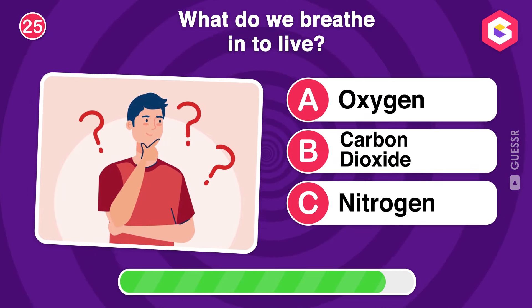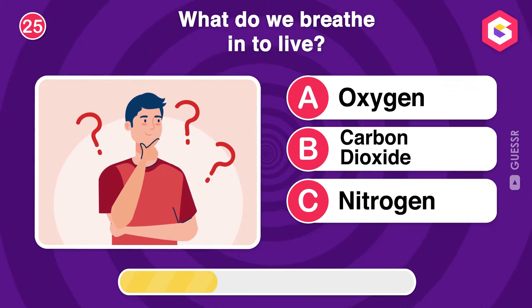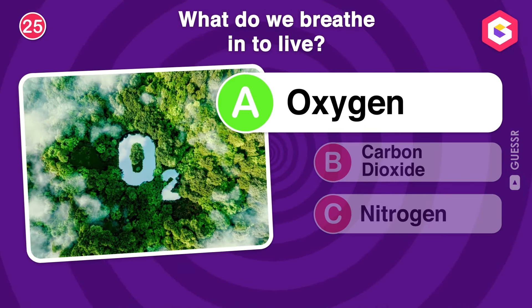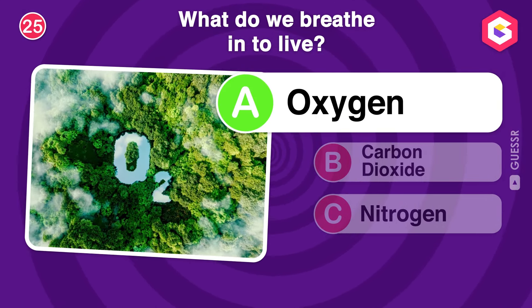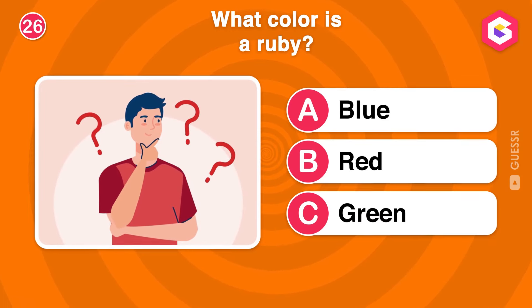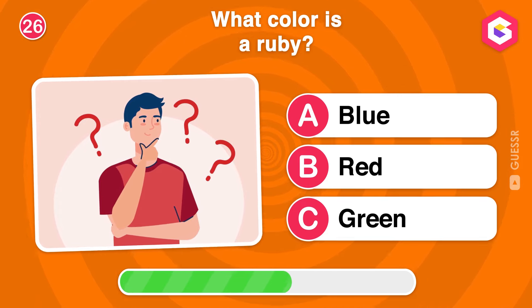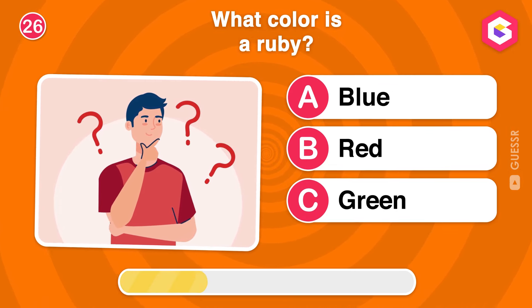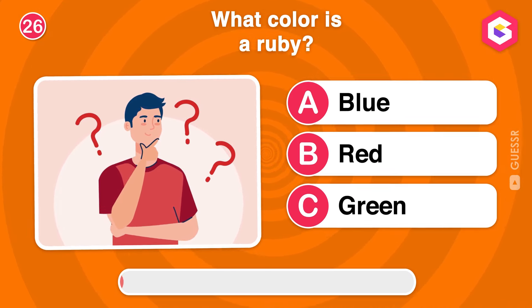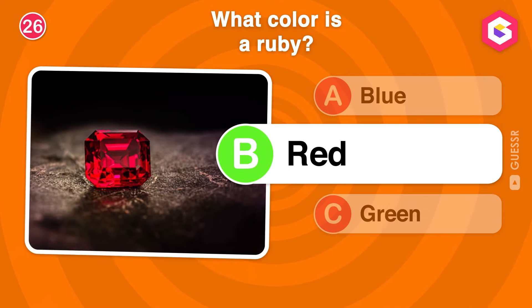What do we breathe in to live? Exactly! We breathe in oxygen, which is essential for life. What color is a ruby? Exactly! Rubies are precious stones known for their vibrant red color.